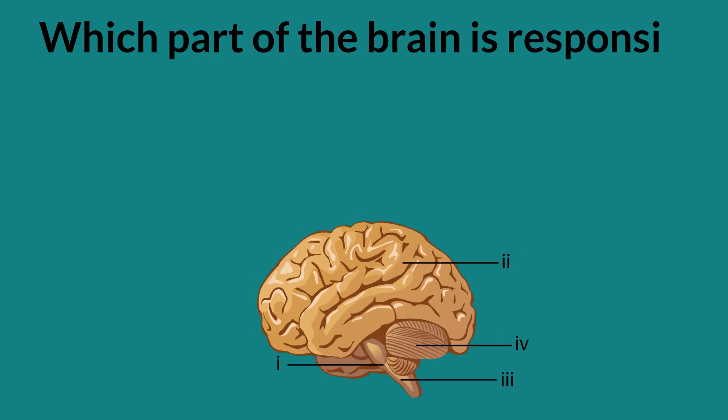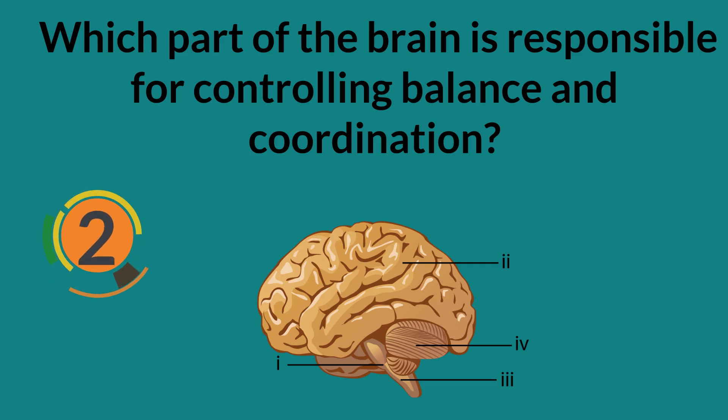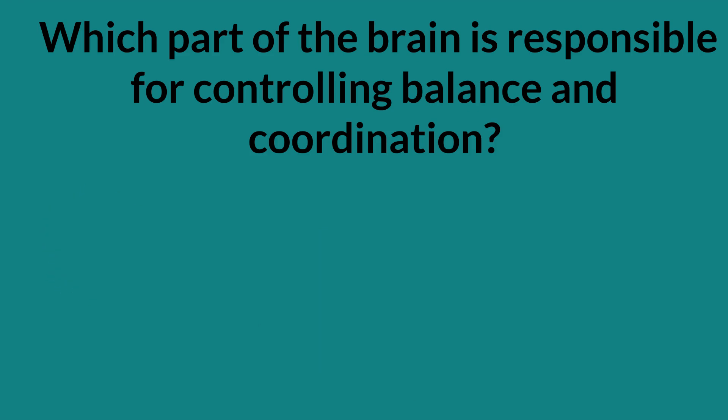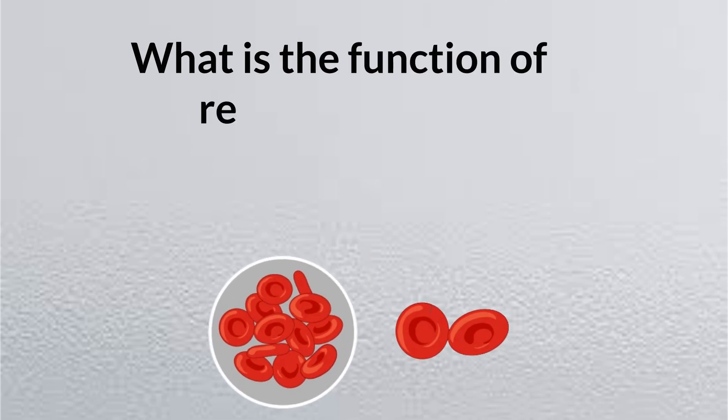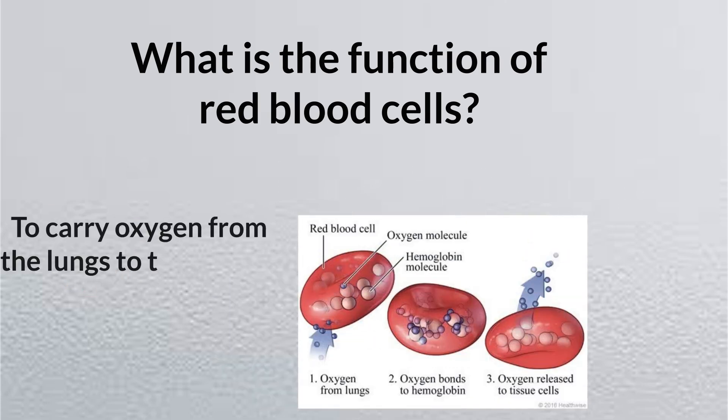Which part of the brain is responsible for controlling balance and coordination? Cerebellum. What is the function of red blood cells? To carry oxygen from the lungs to the body's tissues.